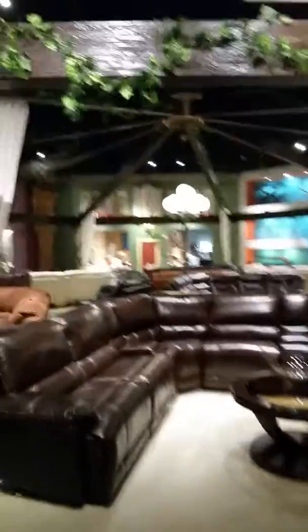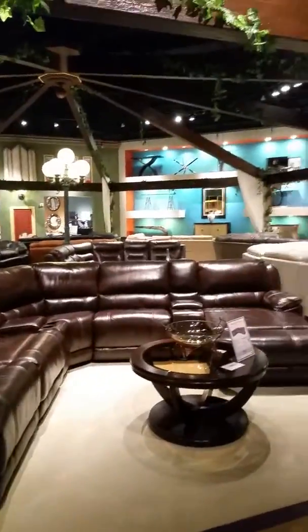This is El Dorado Furniture, downtown West Palm Beach on Okeechobee Boulevard. This is Mr. Sunshine Realtor Eddie — I hope you enjoyed the tour today. Give me a call at 561-693-8636 and we'll show you everything that life has to offer. This is just one example of what Mr. Sunshine Realtor Eddie does for his clients.